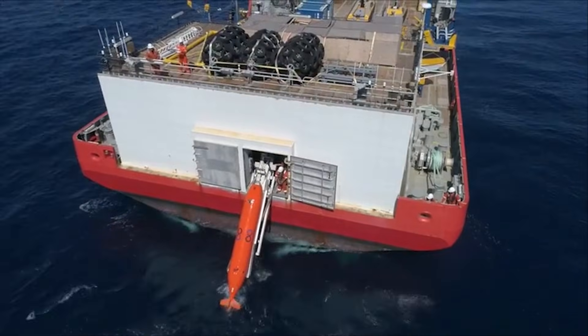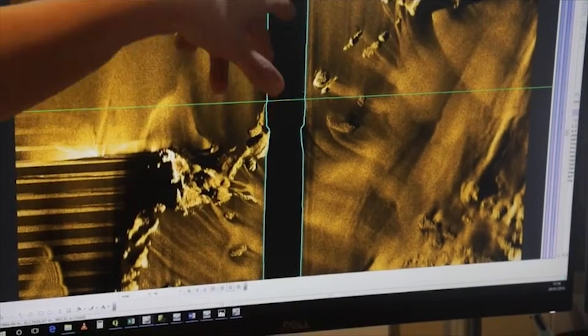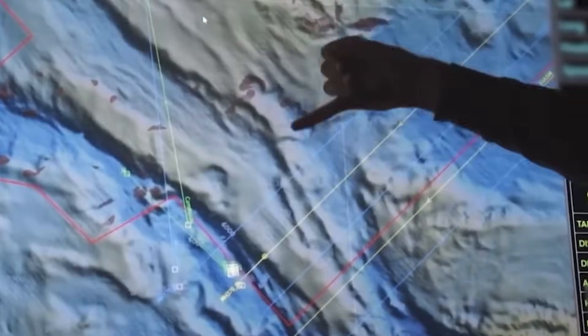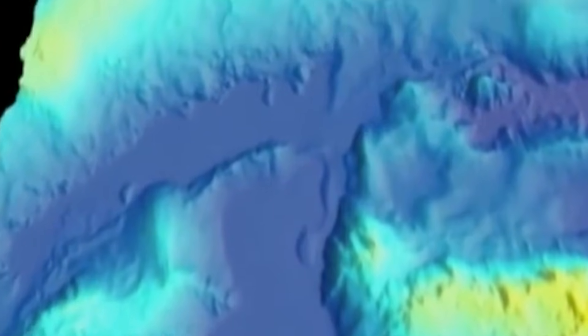There's another assumption that quietly shapes expectations — the idea of what the wreckage would look like. Many people picture an intact fuselage resting neatly on the ocean floor. In reality, an impact at cruise speed is far more likely to produce a scattered debris field: smaller pieces, irregular shapes, objects that don't stand out cleanly from the surrounding geology. Sonar is very good at spotting large, simple shapes that don't belong. It's much less effective when the target is broken up, partially buried, or similar in size and texture to the environment. In that situation, debris doesn't jump out at you — it blends in.